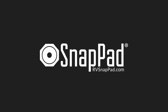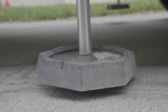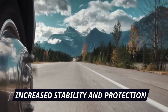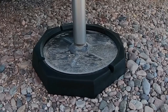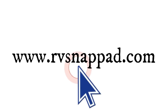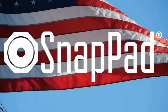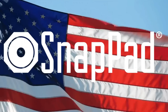Introducing today's sponsor, RV SnapPad — the world's only permanent jack pad. They're made for fifth wheels, motorhomes, travel trailers, truck campers, and more. SnapPads snap onto your levelers or stabilizer system and stay there for good. With SnapPads installed, your RV will benefit from increased stability and protection for each landing foot, less sinking on soft surfaces, and you won't need to get under your rig to place and retrieve jack pads. Use our discount code RVBlogger10 during checkout for 10% off at rvsnappad.com. SnapPads are made in the USA and offer additional discounts for veterans or first responders.